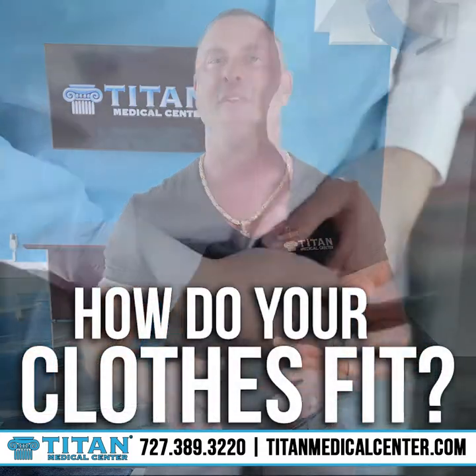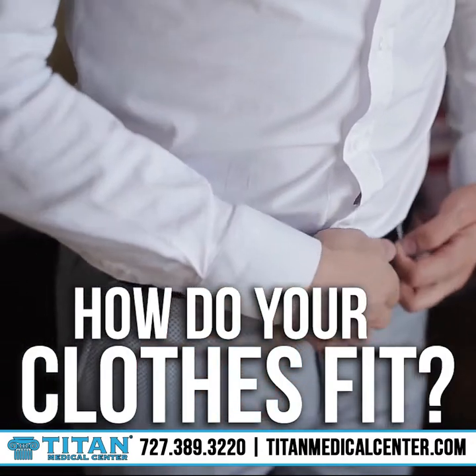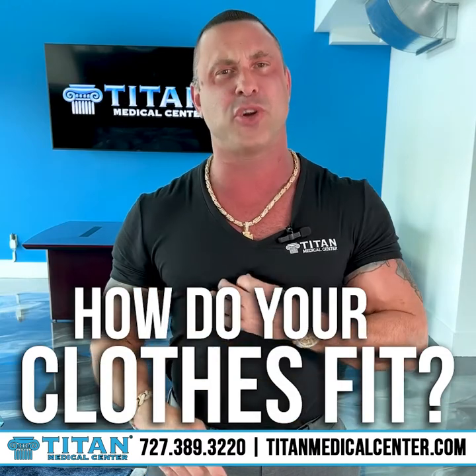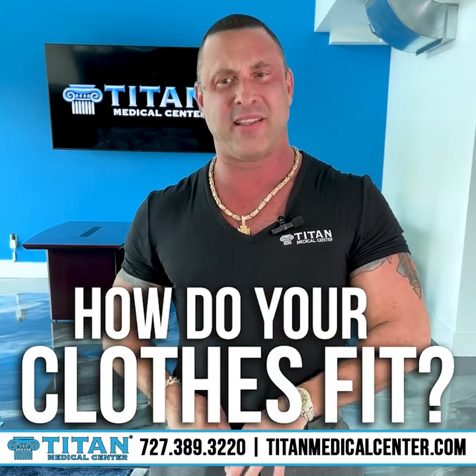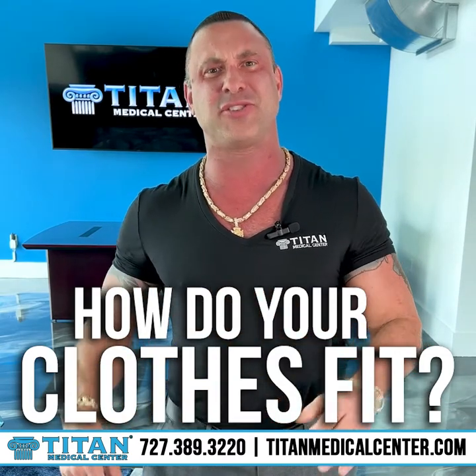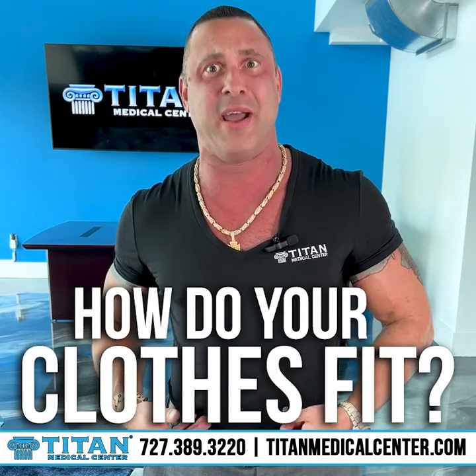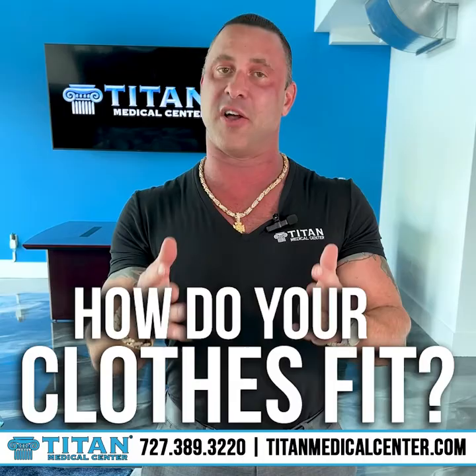Number two: how do your clothes fit? If you're wearing the exact same size clothes you wore before you started on the weight loss journey, how are they fitting now? Is your shirt baggy? Are your pants pulling out? Do you need an extra couple of loops to tighten that belt buckle so your pants stay up? This is another great way to see your progress.